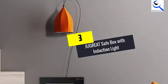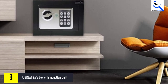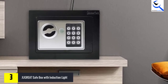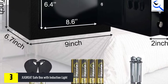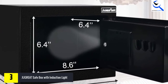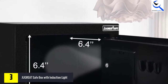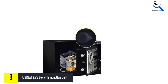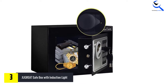At number 3, we have the JUGREAT Safe Box with Induction Light. JUGREAT is offering a great option for a domestic as well as a professionally applicable fireproof safe. JUGREAT also designs various other home security appliances like MiniSafe and ClassicSafe. The JUGREAT Safe Box is also a great option if you are looking for a fireproof safe to install in your home. This safe offers 0.23 cubic feet of space, which is good enough for storing a variety of valuable items. It also comes with a built-in light that illuminates the inside of the safe to offer you a clearer sight while using it.